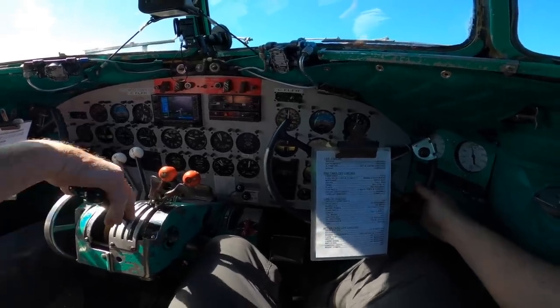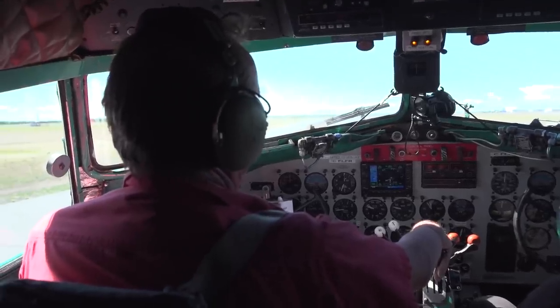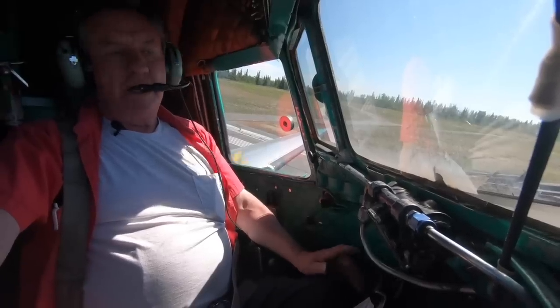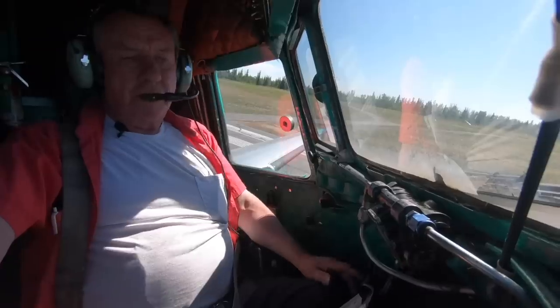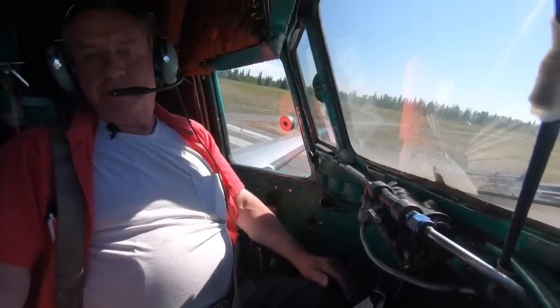44 inches — I tap the throttle. If we have a failure before 80, I'll abort. After 80 — which is 80-85, our V1, V2, rotate — after that, if we have a failure, I will identify it, you will verify it, and we'll see what runway we're going to land on and what side it is.